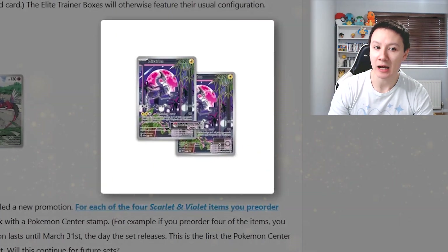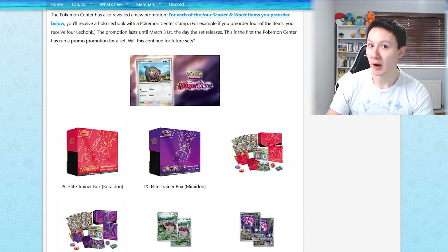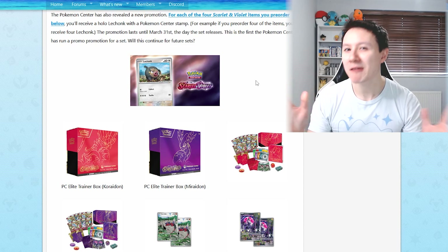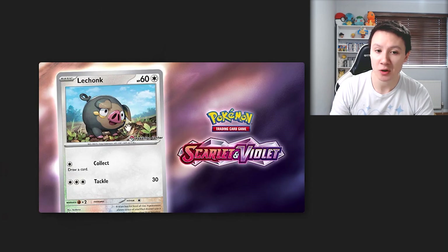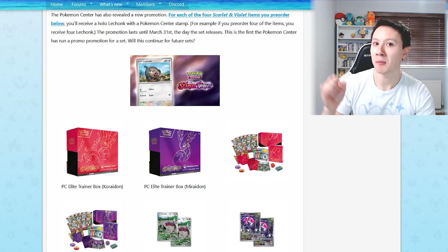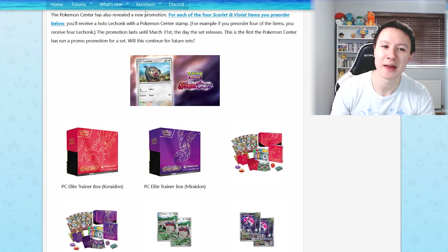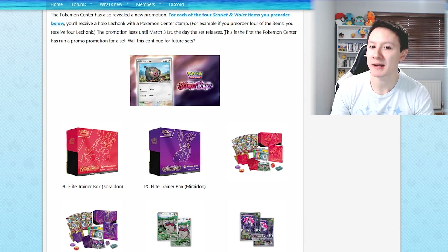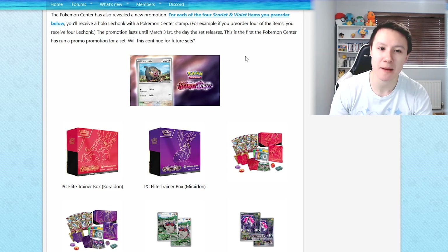We also have another promotion which is being revealed. For each of the brand new Pokemon items you pick up from the Scarlet and Violet set, you will receive a Holo Lechonk with a Pokemon Center stamp. It's very random - I'm not sure why they chose Lechonk. We've got the Lechonk card with the Pokemon Center stamp here. Say you bought four different Pokemon items for this set, you receive four of the Lechonk promo cards. The promotion will last until March the 31st, which is the day the actual set releases. Apparently, this is the first time the Pokemon Center has run a promotion like this, so it might be a new thing for future sets.